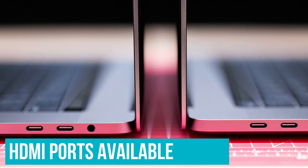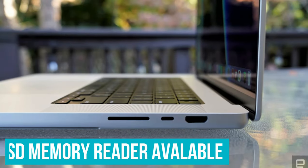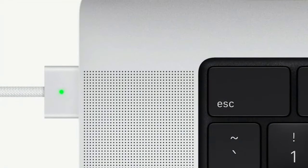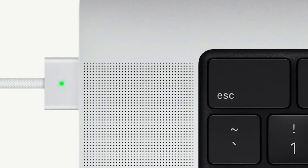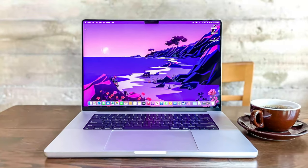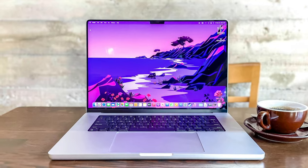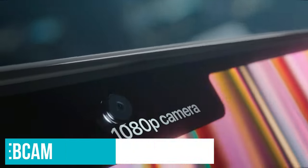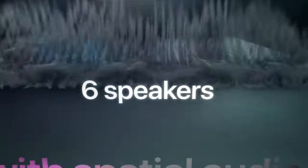You also get HDMI out for connecting to displays and an SD memory reader for real-deal cameras. And MagSafe won't take USB-C charging out of the picture — the MacBook Pro's trio of Thunderbolt 4 USB 4 ports also draw power. Plus, you get a 1080p webcam, a trio of improved microphones, and a stellar 6-speaker sound system.